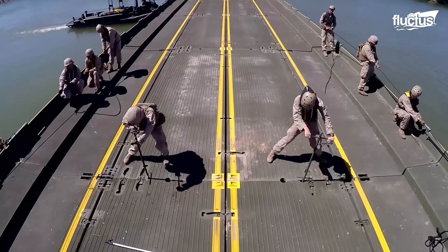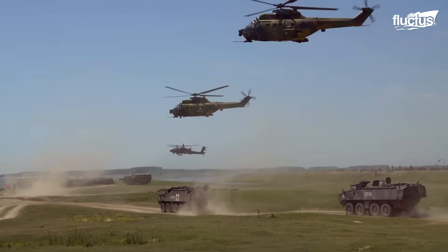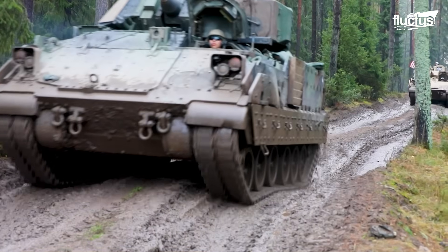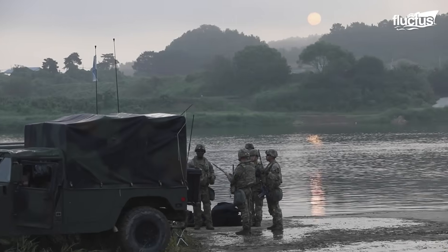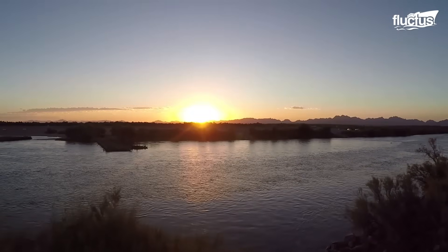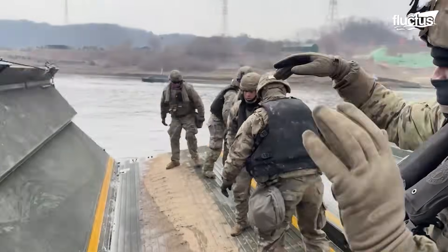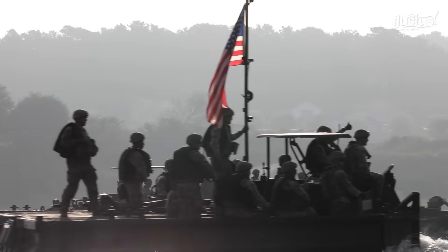Hello, everyone, and welcome back to the Fluctus Channel. Picture a convoy of heavily armored vehicles confronted with the daunting task of crossing a wide river. While it may appear to be an insurmountable obstacle, the United States Army has repeatedly risen to the challenge with remarkable ingenuity.